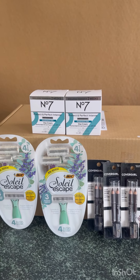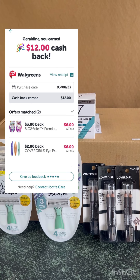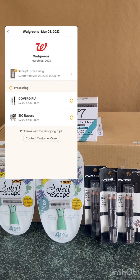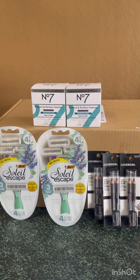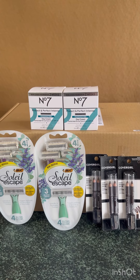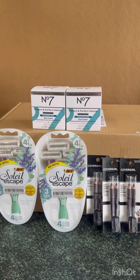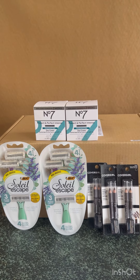I submitted my receipt on Ibotta and received $12 back — $6 for the BIG and $6 for the CoverGirl. I also submitted my receipt on Coupons.com for $4 total — $2 for the BIG and $2 for the CoverGirl. So I paid a total of $11.41 for that transaction but received $16 back, making it completely free and a $4.59 money maker.